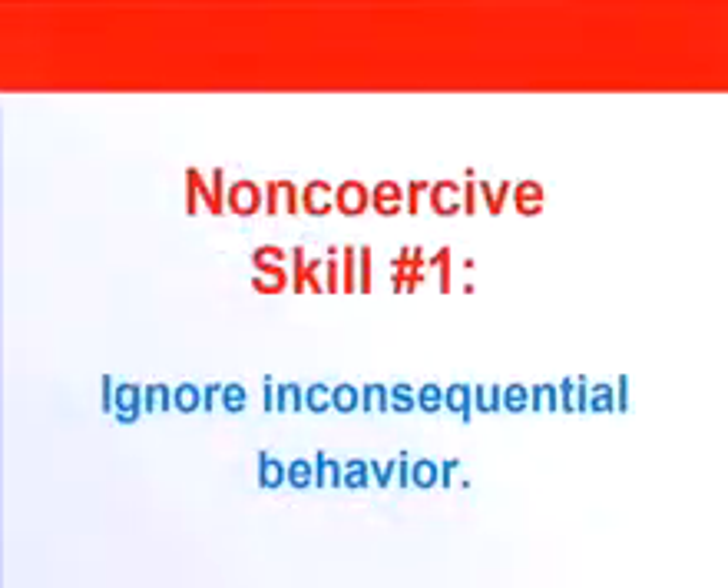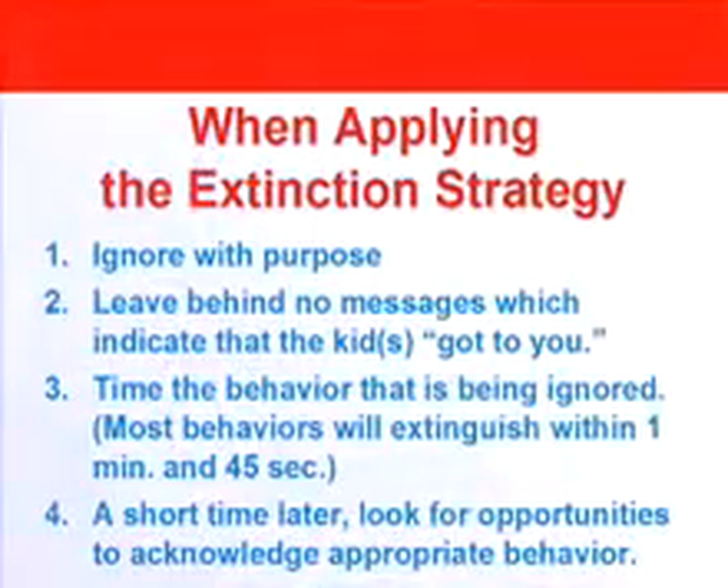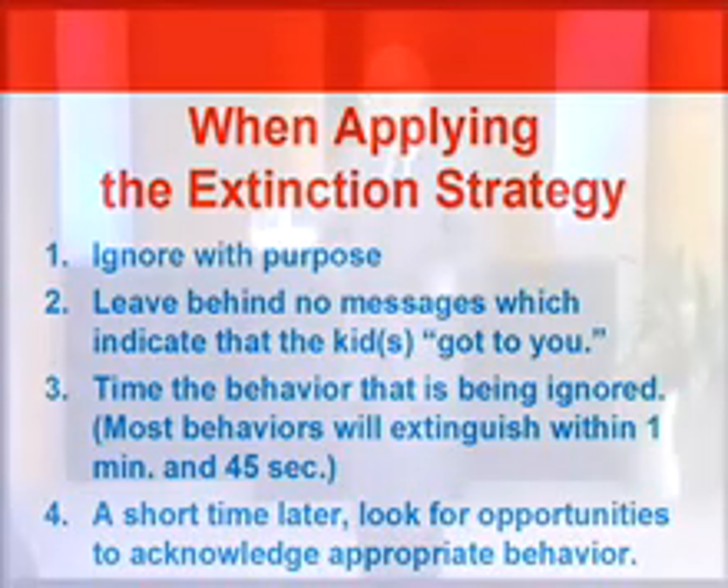The first and most effective skill is to simply ignore it — to ignore the inconsequential behavior. Now, I'm sure you've heard that many times, but parents almost always ignore it inappropriately. There is a way of ignoring and a way of not ignoring. We call it the extinction strategy — you put the inappropriate behavior on extinction. There are four conditions that need to be met when you do that.